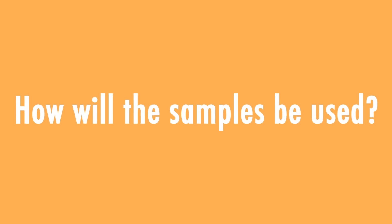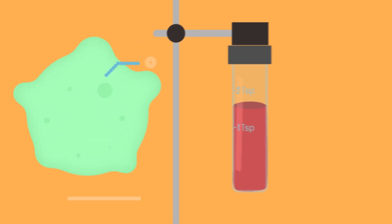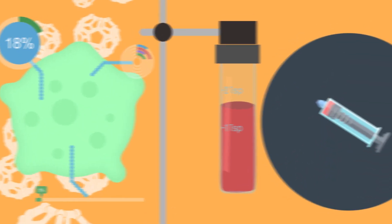How will samples be used? The biological samples might be used for various research purposes which will help us better understand disease and develop new treatments.